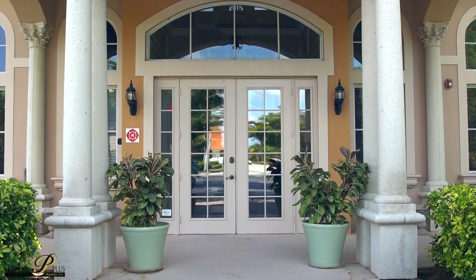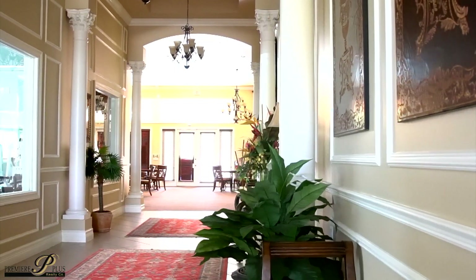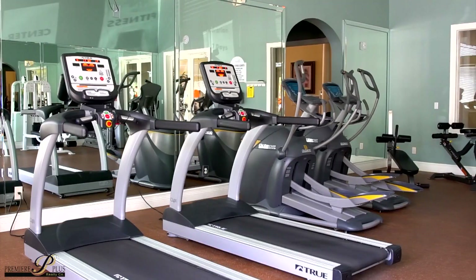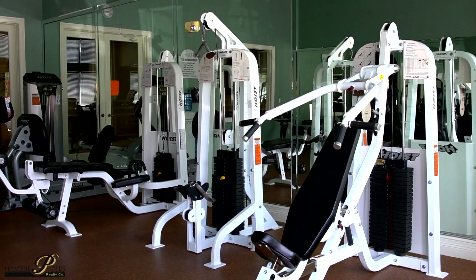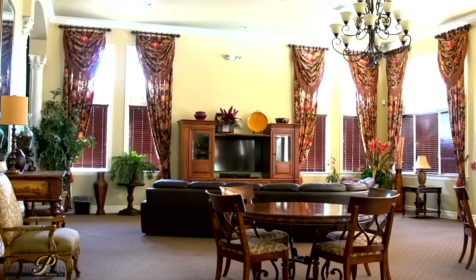The community center is located in the middle of the neighborhood and offers numerous amenities like a meeting center, a fitness and exercise room, along with treadmills, weight equipment, as well as a game card and billiards room.